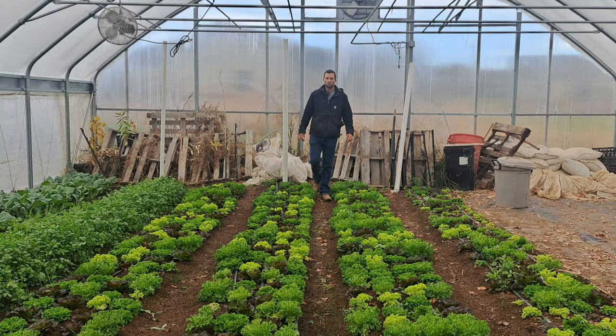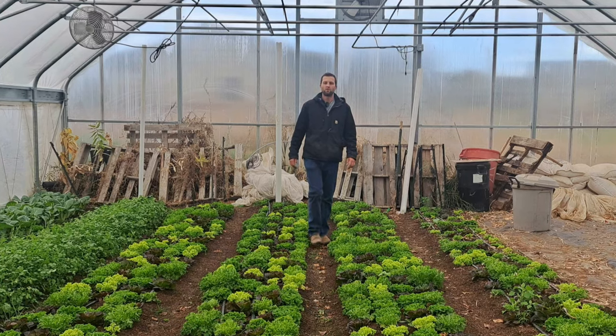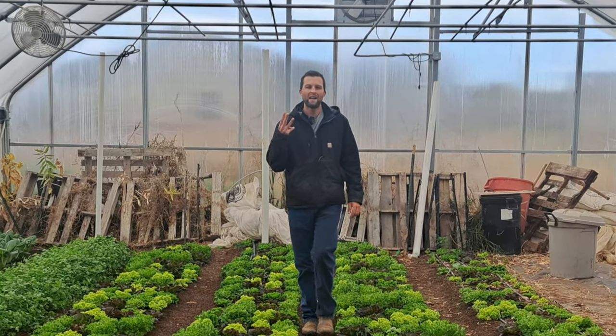My garden journal tells me that we have $9,904 worth of spinach, carrots, and bok choy to be harvested all winter long. By the end of this video, I'm going to show you how I got that number, three reasons why you should have a garden journal, and how you can start a garden journal.